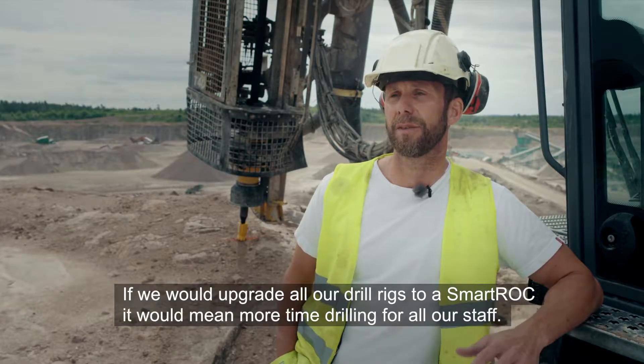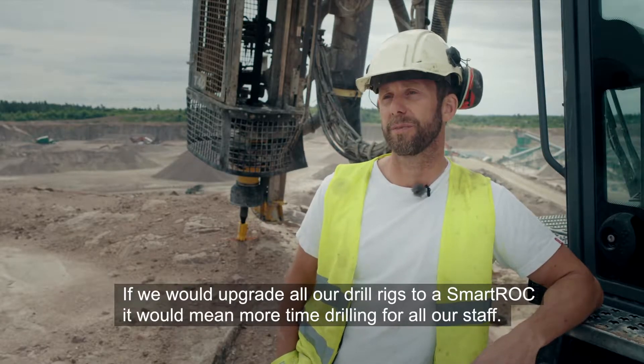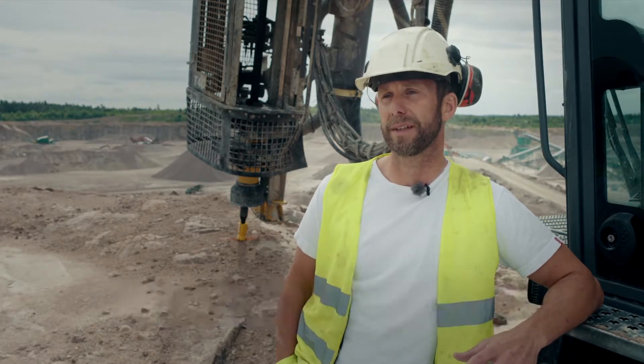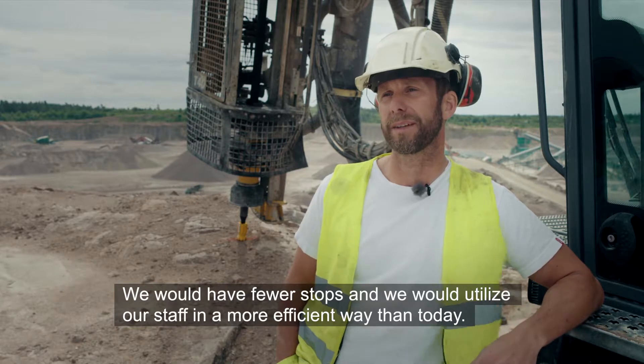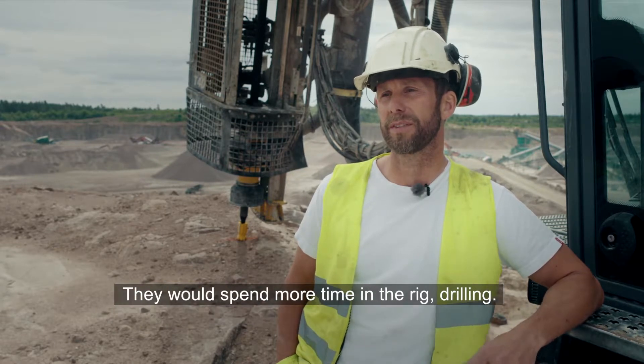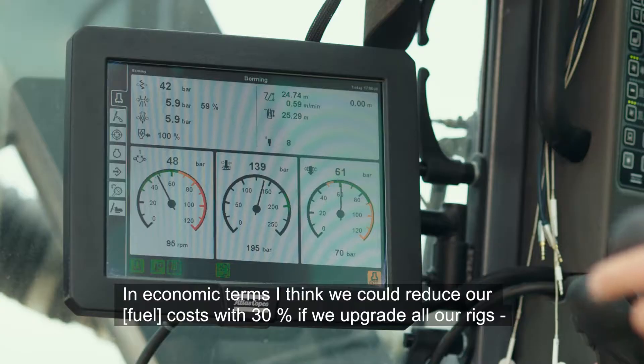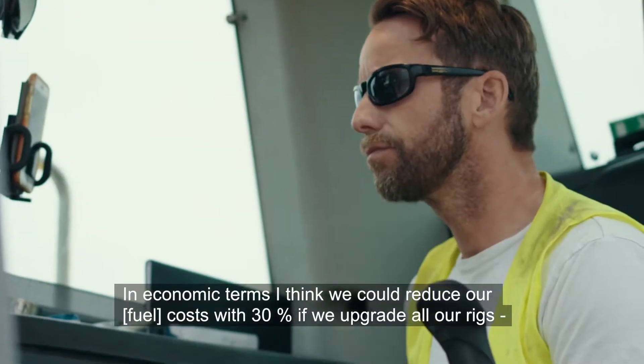If we were to replace all our rigs with a SmartRock, it would mean that the personnel would get more time drilling, with fewer stops, and we could use the personnel more efficiently. I think economically, we would reduce costs by 30% if we replaced all our rigs with SmartRock.